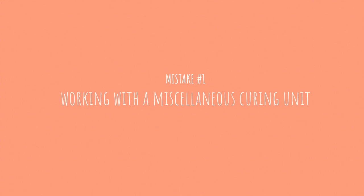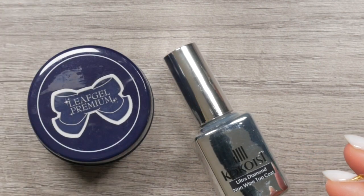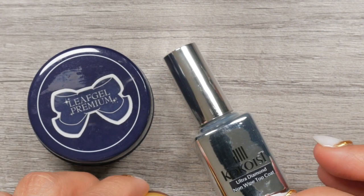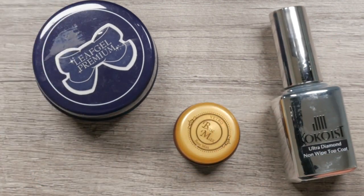Mistake number one: working with a miscellaneous curing unit. You most likely have heard that you should work with the curing unit designated for your gels. Using the curing unit of each brand is most likely the best way to eliminate service breakdowns and allergies — I believe so. But this is a creative profession and there are many units that will give a quality cure.